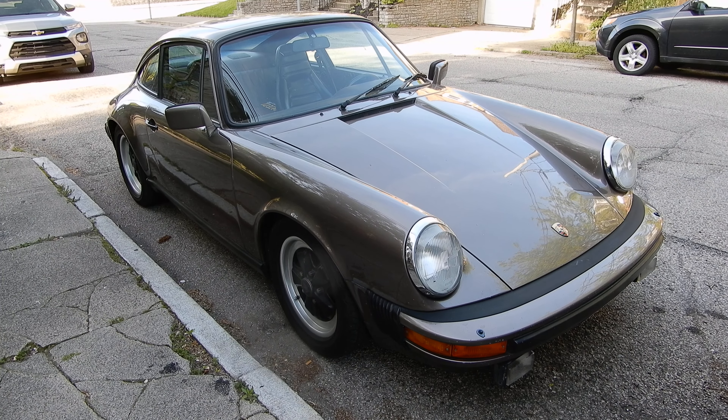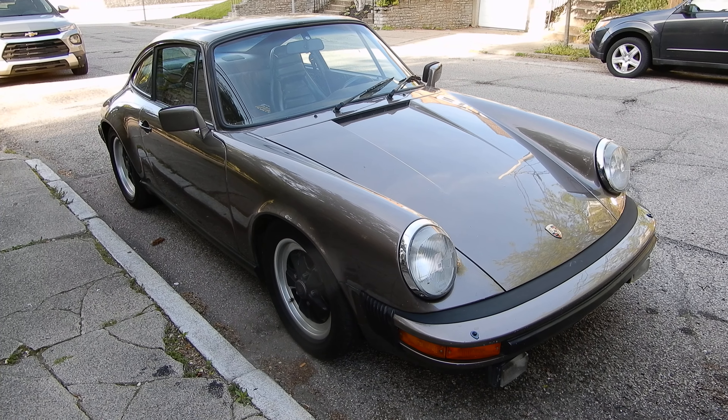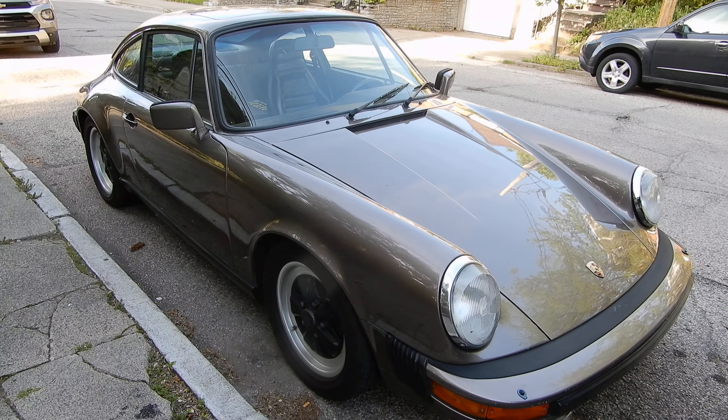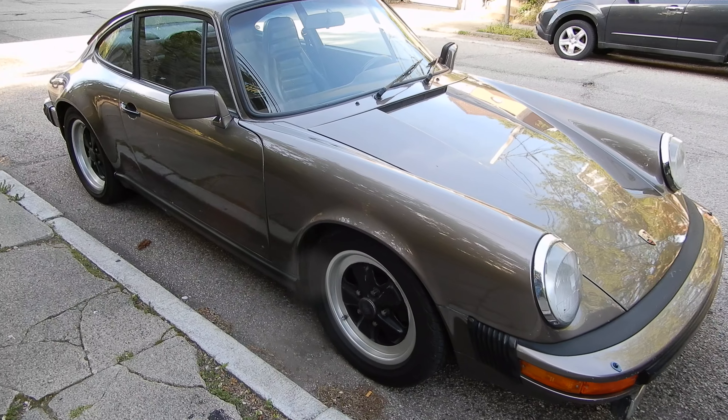Welcome to my Car and Train channel. I used to own a Porsche 911 SC almost identical to this one. I say almost because mine was a Targa — this one is a coupe, which is nowadays much more desirable.